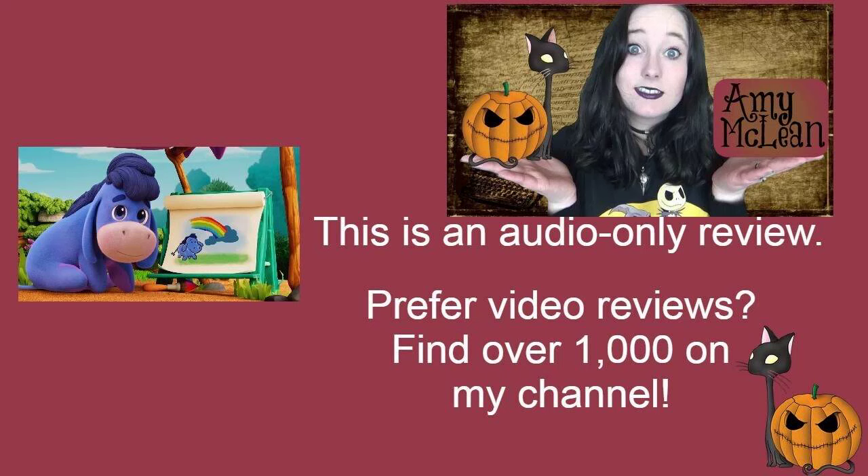Rainy Day Rainbow Painting is very sweet. This is the latest Me and Winnie the Pooh vlog and this one is actually with Eeyore. It starts off with Eeyore outdoors acknowledging that it's raining, and then he invites the viewer to paint with him. He paints a picture of a cloud and the grass and himself sitting on the grass.